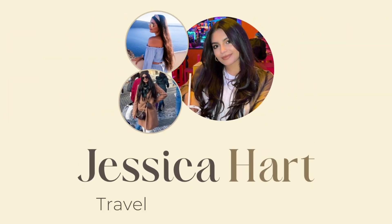Hi everyone, welcome back to my channel. I am happy to be here in video numero dos.